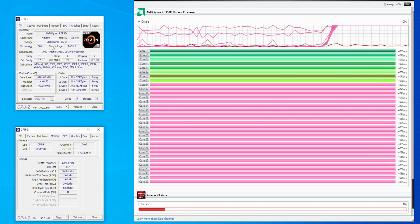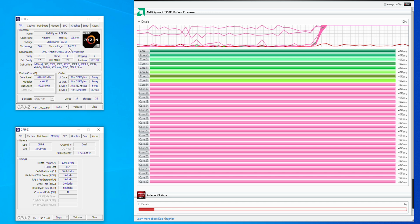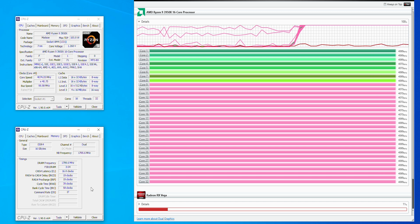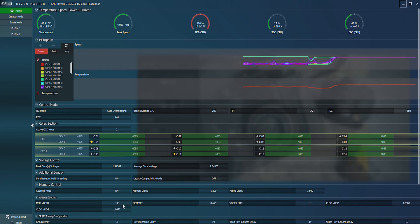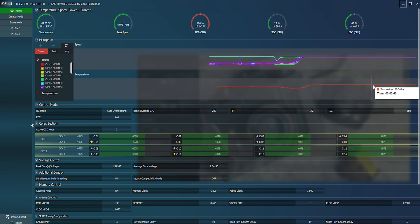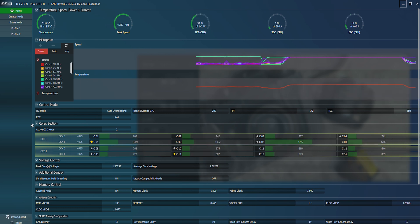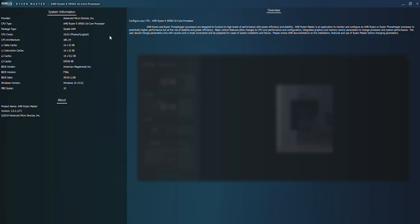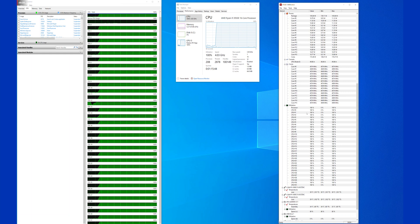It comes with the maximum configuration of two physical chipsets, each with eight physical cores, giving you a total of 16 physical cores capable of executing 32 simultaneous threads. Those 16 cores share 64 megabytes of L3 cache, while the processor has a total of 73 megabytes of memory for data caching. The Ryzen 9 3950X has a base frequency of 3.5 GHz and reaches a maximum turbo frequency of 4.7 GHz, achieved by individual cores.